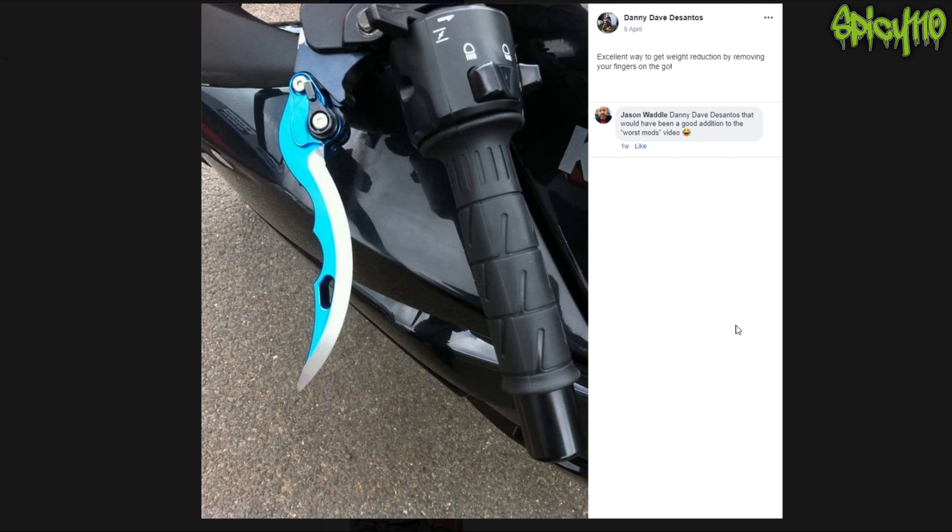Get close to my bike and I'll cut you - excellent way to get weight reduction by removing your fingertips. That's an actual blade; if you have a crash and your fingers are on there, it will chop them all off. You're meant to have your fingers on there anyway. What you do is park your bike and put them on so if someone steals it they'll cut their fingers off - but your bike's already been stolen and damaged. I've held onto the bar when I've hit something and it crushes your fingers; it really hurts. I think it happened in the one where I went into the fence a very long time ago.